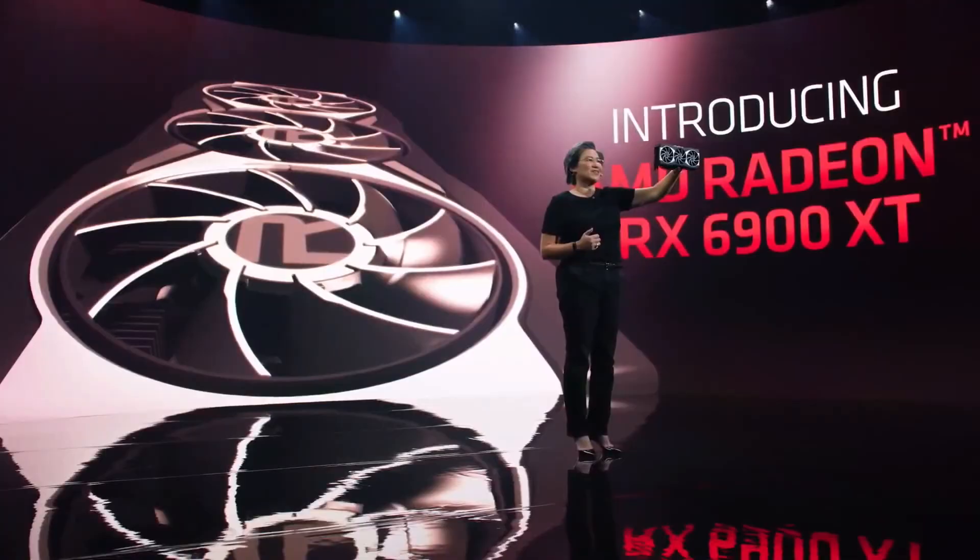Isn't this just absolutely gorgeous? You'll see that it's actually relatively compact for all the performance that it delivers — it's actually the same size as our 6800 XT card.